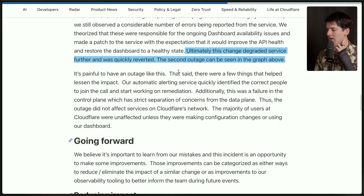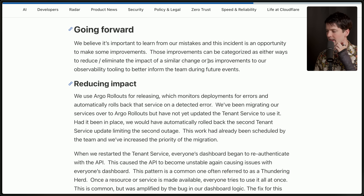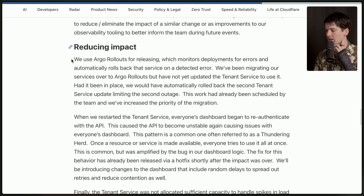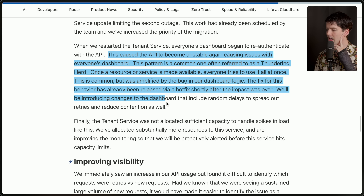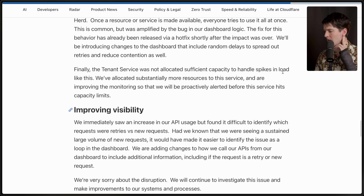With that said, there are a few things that helped lessen the impact: automatic alerting quickly identified the correct people, and the failure in the control plane had strict separation of concerns from the data plane, so the outage did not affect services on Cloudflare's network — the majority of users were unaffected unless they were making configuration changes or using the dashboard. For prevention, they'll use Argo rollouts — had that been in place for the tenant service, it would have automatically rolled back. The thundering herd problem was amplified by the bug in the dashboard logic. A hotfix was released shortly after. The tenant service also was not allocated sufficient capacity to handle spikes in load like this.